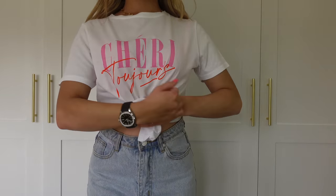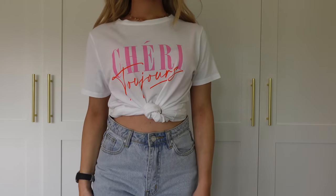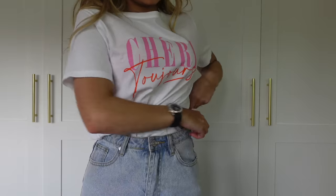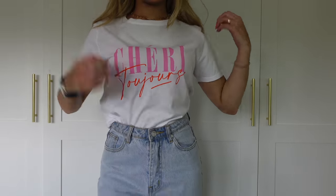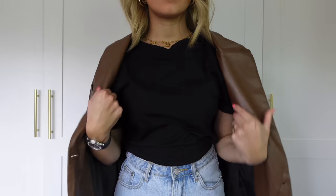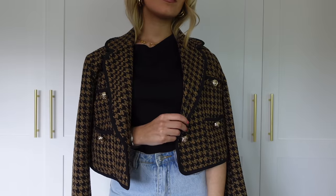Another reason you may feel like you have nothing to wear is because you don't style things differently. You've got your classic pieces but you always style them the same way — you always wear that white t-shirt with blue jeans or your blazer normally. You can style things in different ways to give a different feel. For example, wear the blazer over your shoulders, or wear that white t-shirt with a white skirt. Tie your t-shirts up, tuck them in differently — it gives a whole new feel using the pieces you already have.